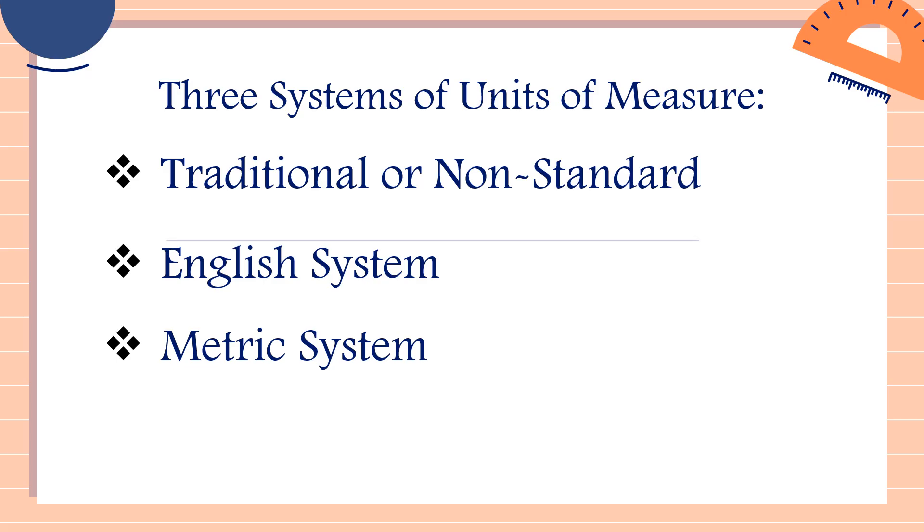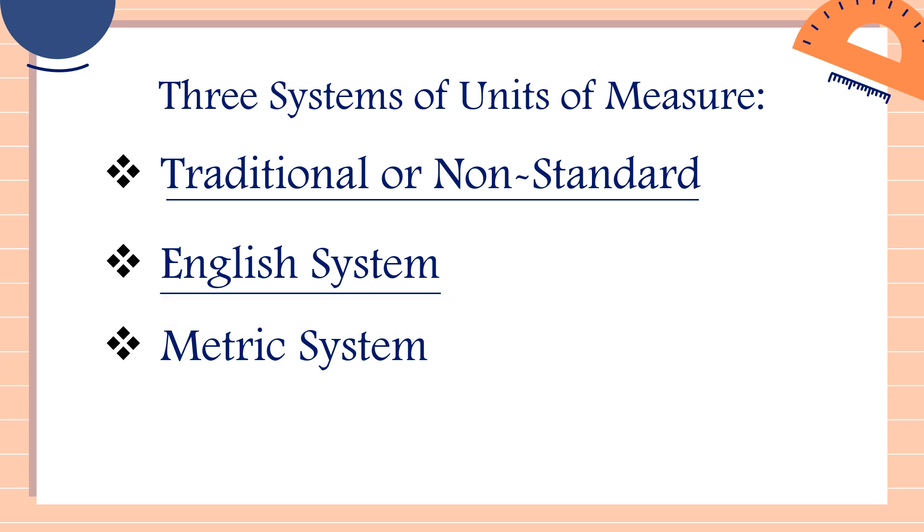Now we're done discussing traditional or non-standard. So if you want to learn more about traditional or non-standard units of measure, I will put the link in the description down below. Now in today's video, class, we'll be focusing on the English system.